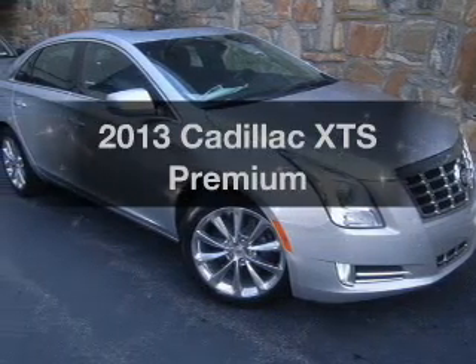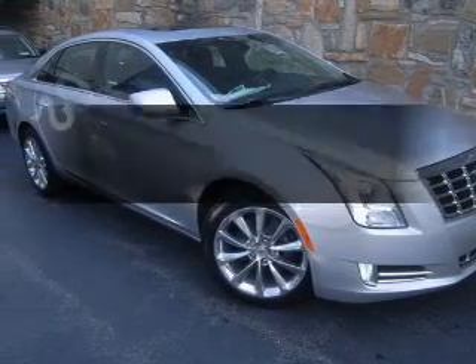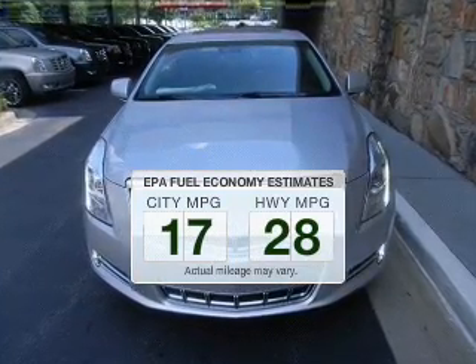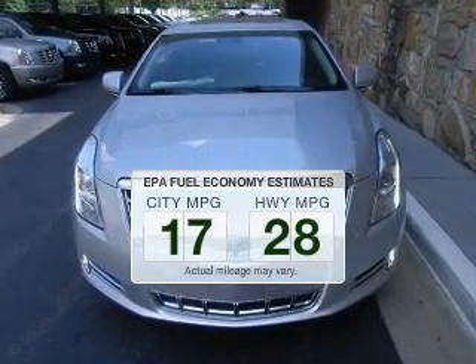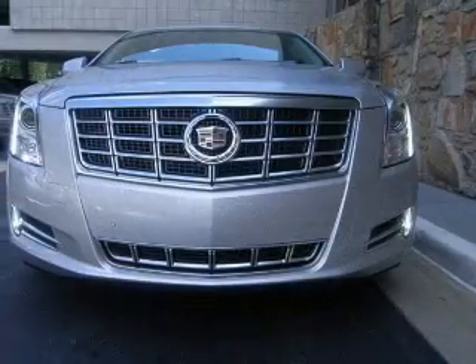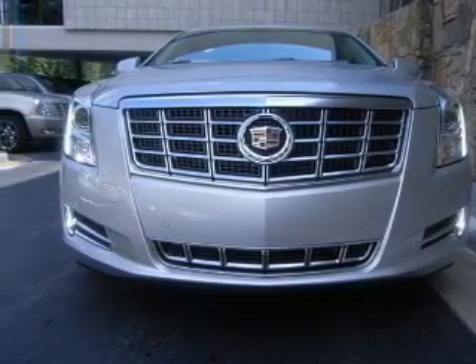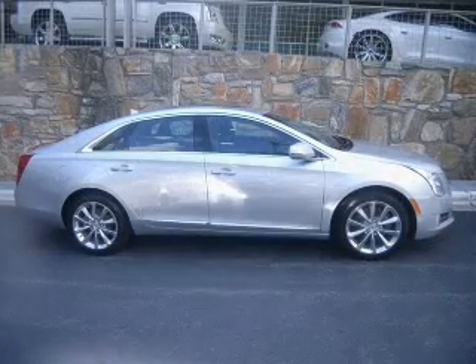If you're looking for an automobile with great attributes, look no further. Low emissions and the good fuel economy offered in this vehicle are important to you and to the environment. The powertrain includes front wheel drive with a solid six-cylinder engine driven by a six-speed automatic transmission.